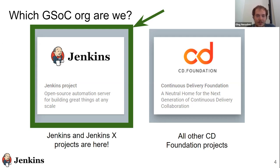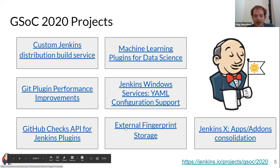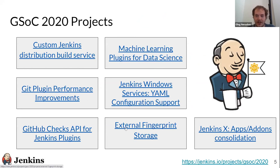In our case, we present on the projects in the Jenkins organization. You can find the list here: custom Jenkins distribution build service, machine learning plugin, Git performance improvements, YAML support for Jenkins Windows services, GitHub checks API, external fingerprint storage, and also apps and addons for JenkinsX.